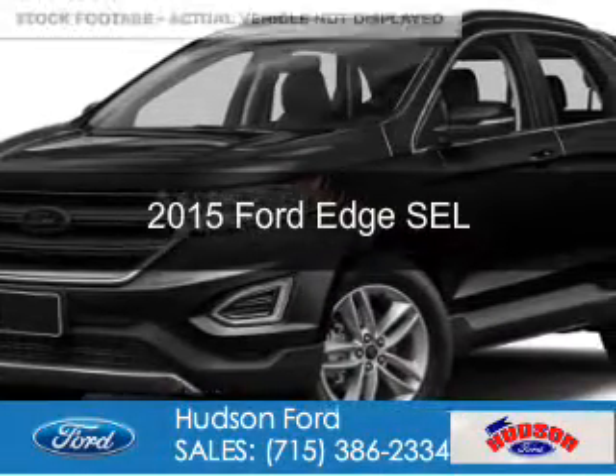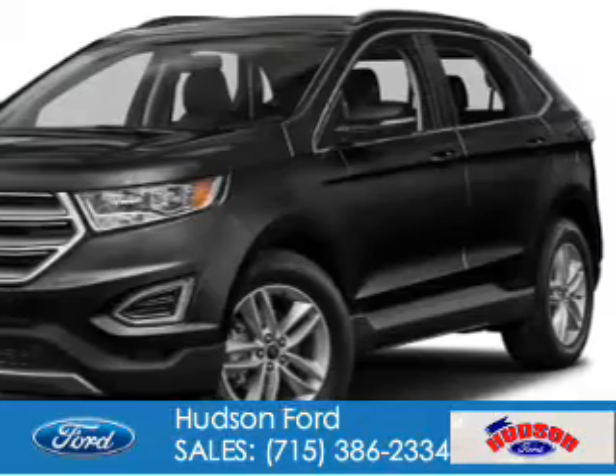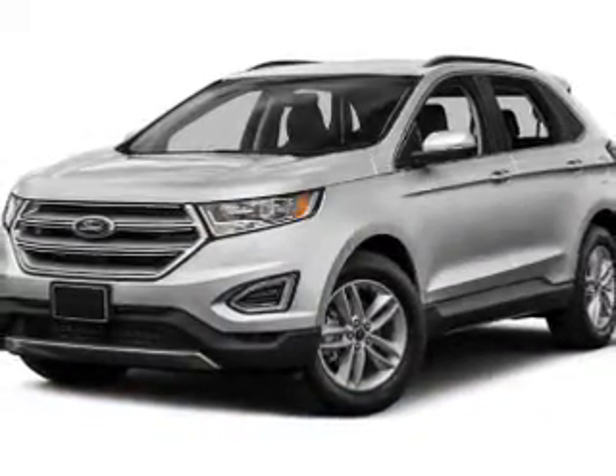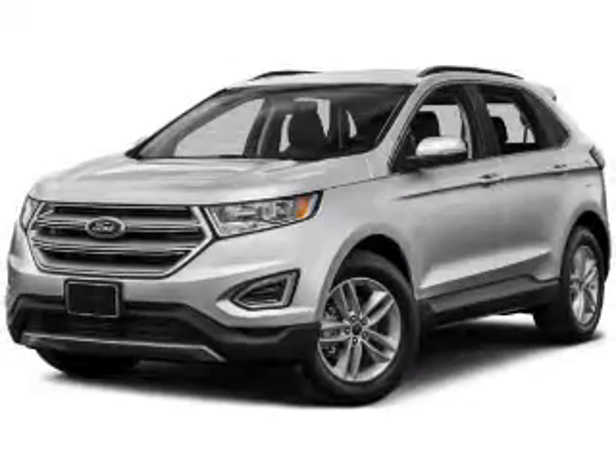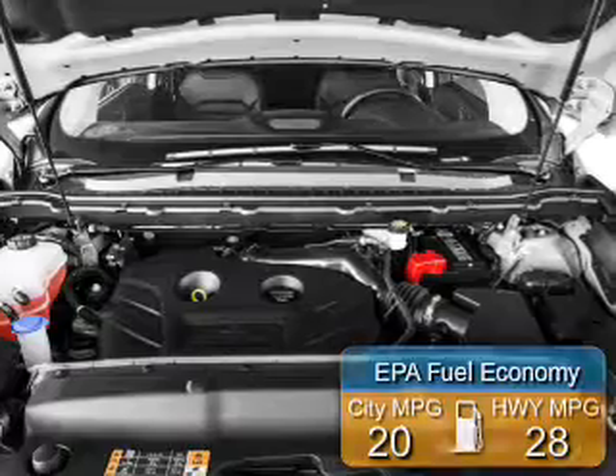This is a used 2015 Ford Edge. It's powered by all-wheel drive, a 3.5-liter six-cylinder engine, and a six-speed automatic transmission. Great fuel efficiency saves you money by requiring fewer trips to the gas station.